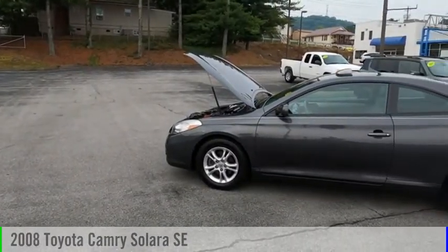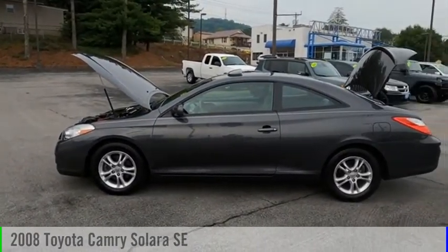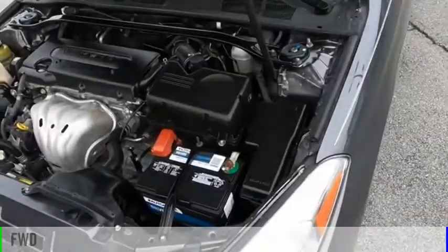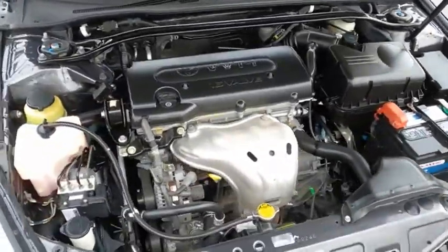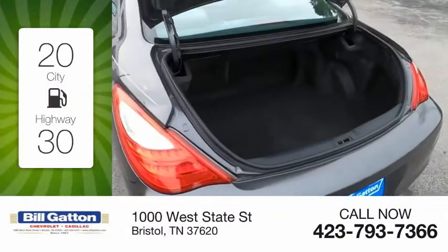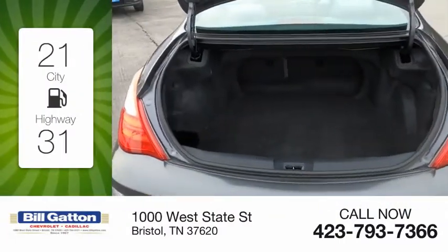You are going to love the 2008 Camry Solara. This vehicle is powered by a front-wheel drive, four-cylinder, 2.4-liter engine. Great fuel efficiency saves you money by requiring fewer trips to the gas station.